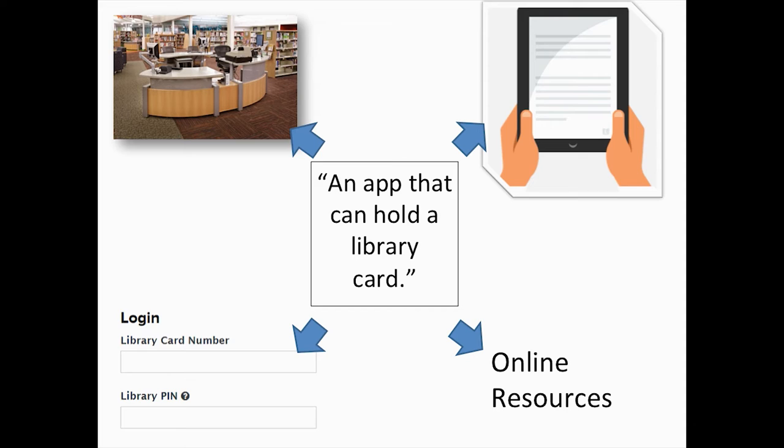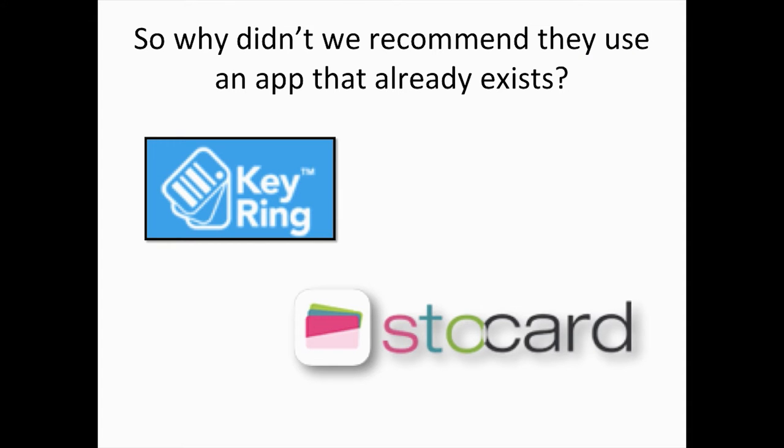As with most simple ideas, there's an app for that — in fact, there's two! There's Keyring and there's SoCard. Both of these apps are available on Android and iPhones, and they can both hold all of your loyalty cards. So if you have a Panera card, a Best Buy card, a library card, they can hold all the cards. We looked at these apps and thought they were good, but there's a problem with them.